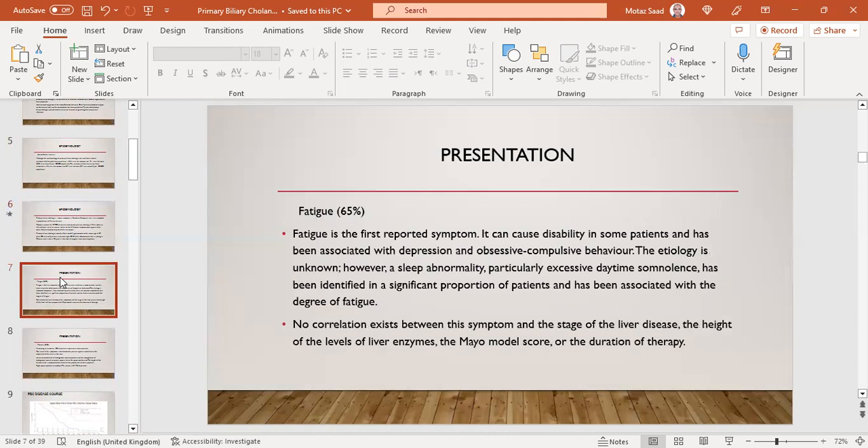The most common symptom is fatigue, accounting for 65% of patients. It can cause disability and has been associated with depression and obsessive-compulsive behavior. Sleep abnormalities, particularly excessive daytime somnolence, have been identified in a significant proportion of patients and associated with degree of fatigue. There is no correlation between the symptom and the stage of liver disease, the height of liver enzymes, Mayo model score, or duration of therapy — a patient may have mild disease with severe fatigue and vice versa.